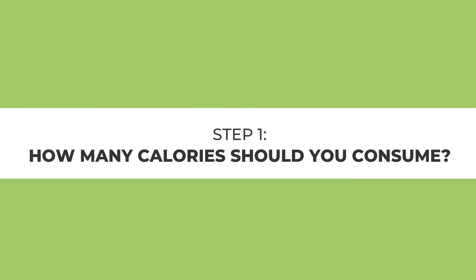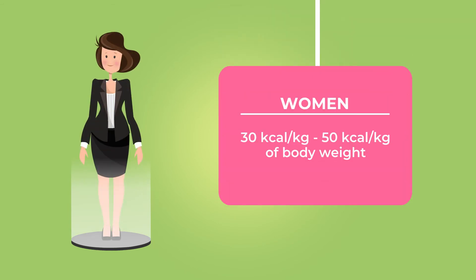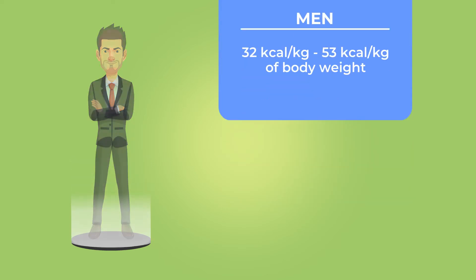The first thing you have to figure out is the required amount of calories you need to consume in a day. An adult woman needs to consume anywhere between 30 to 50 kilocalories per kilogram of body weight, whereas men need to consume 32 to 53 kilocalories per kilogram of body weight. If you're physically active, your caloric needs can be on the higher end of these ranges.